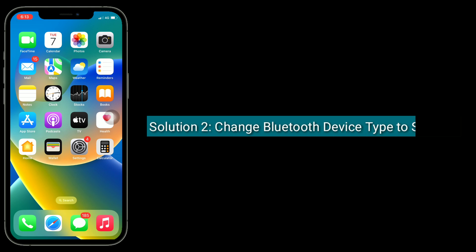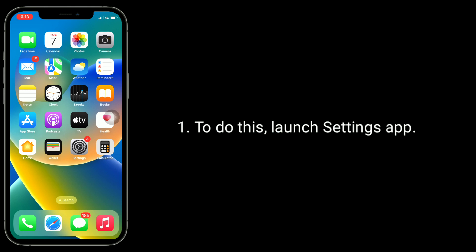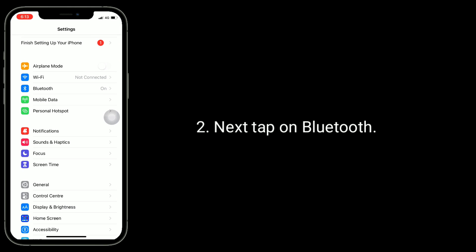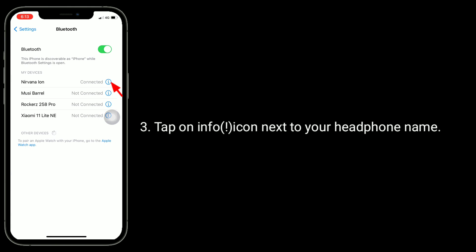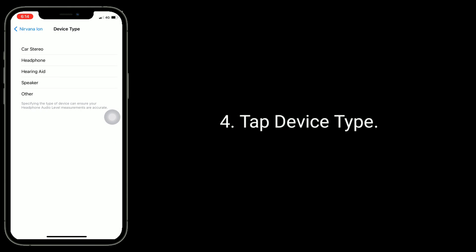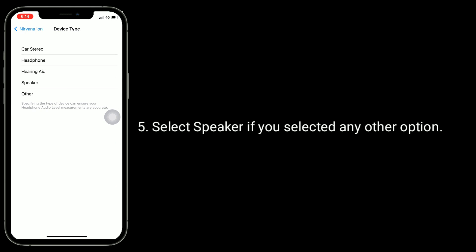Second solution is change Bluetooth device type to Speaker. To do this, launch the Settings app, next tap on Bluetooth, tap on the info icon next to a connected headphone name, tap Device Type, and select Speaker if you had selected any other option.